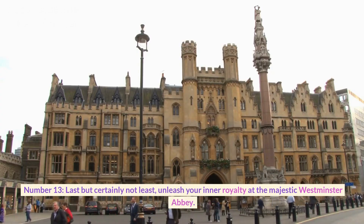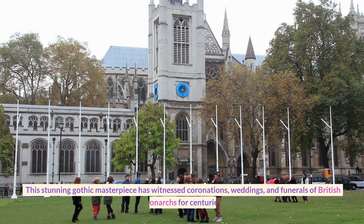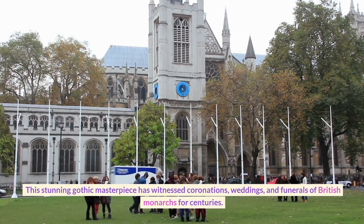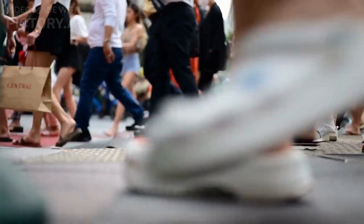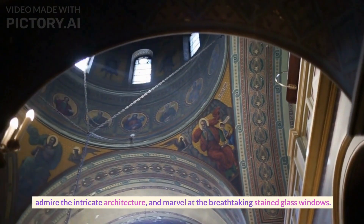Number thirteen. Last but certainly not least, unleash your inner royalty at the majestic Westminster Abbey. This stunning Gothic masterpiece has witnessed coronations, weddings, and funerals of British monarchs for centuries. Walk in the footsteps of kings and queens, admire the intricate architecture, and marvel at the breathtaking stained glass windows.